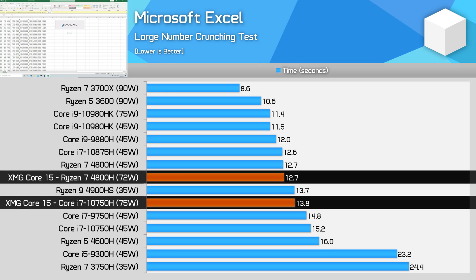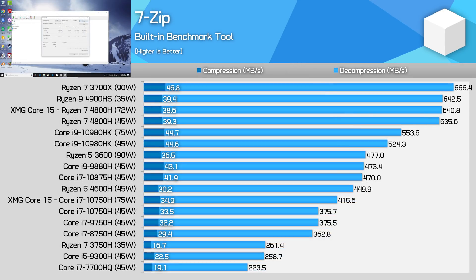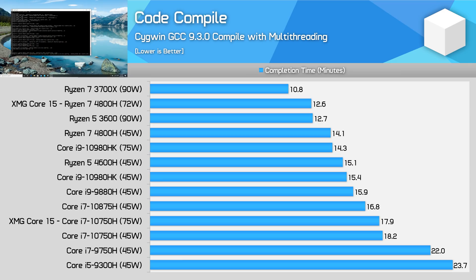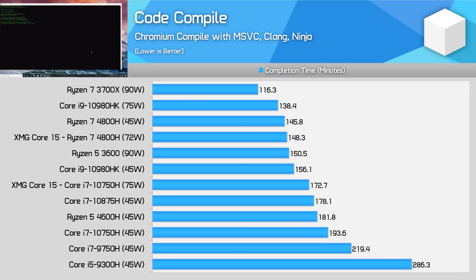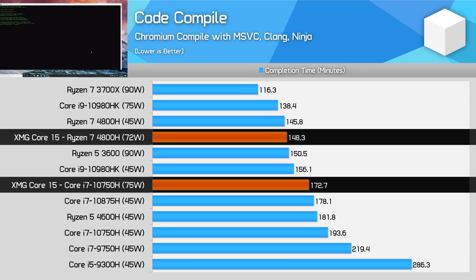In XL, the 4800H model is 8% faster, and in MATLAB it's 7% faster. In 7-zip, the difference depends on the operation: the 4800H is 54% faster for decompression but just 11% faster for compression. For code compilation, the AMD system pulled ahead by a significant 42% in our Cygwin compile, and about 17% for Chromium compilation. This isn't a situation where Intel can simply raise the power limit to match AMD, as Tongfang have also boosted the AMD part.